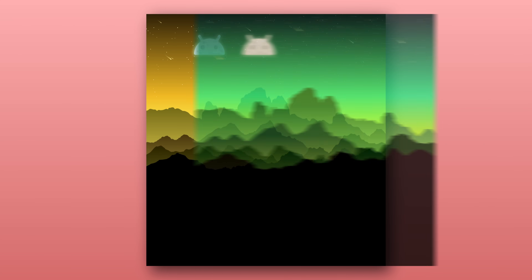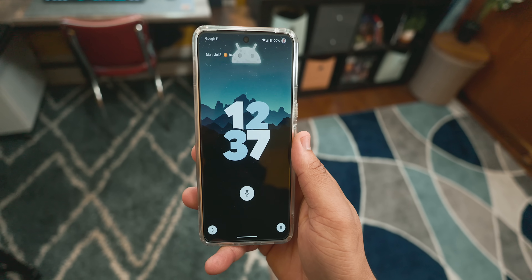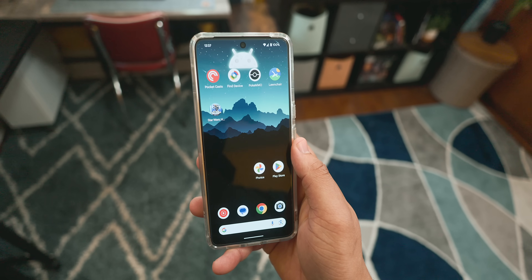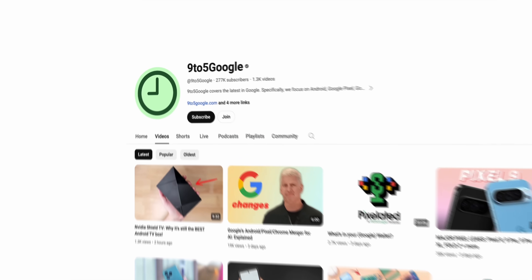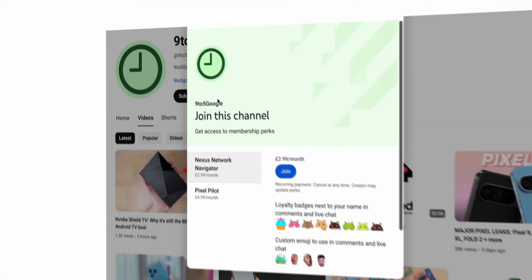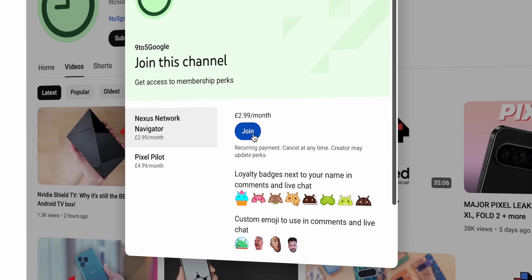Before we do, I just wanted to let our channel members know that our 9to5 Google July 2024 wallpaper pack is officially out right now. If you're a channel member, check out our community posts where you can claim six Android-themed, mountain landscape-style wallpapers as a thank you. And if you're not a channel member, hit the join button down below — we have this pack available plus a huge backlog from previous months as well. It's certainly worth taking a look if you like customization.